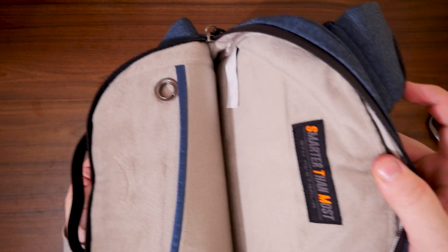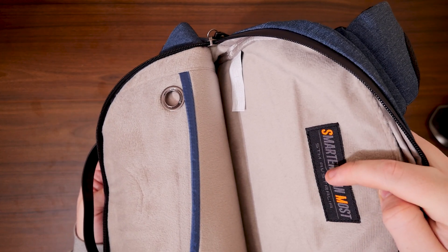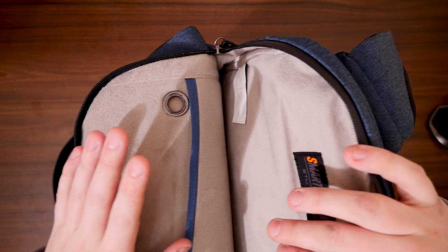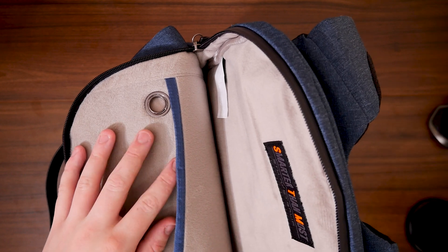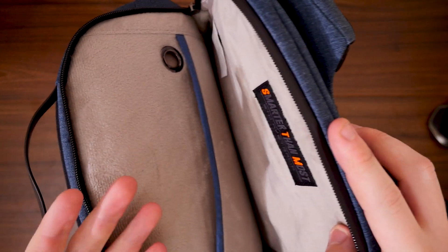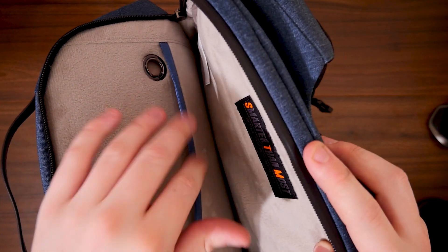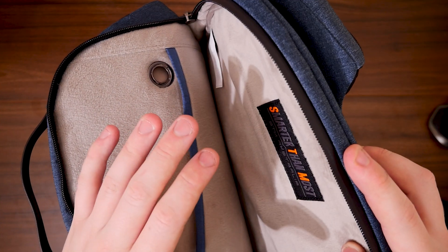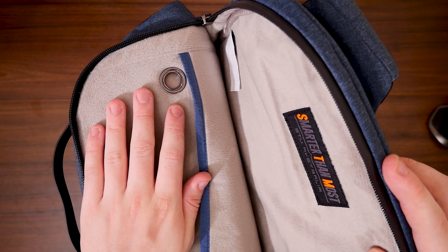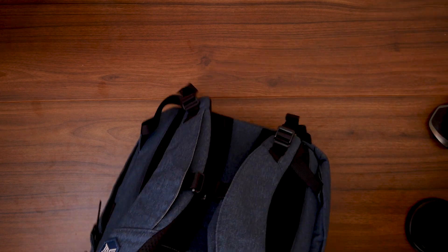The next pocket carries an STM — Smarter Than Most — Australia tag. This is the dedicated laptop compartment, made from a softer material with soft lining on all sides. It fits up to a 16-inch MacBook Pro and most 15-inch laptops. There's also an external pocket on the front of this section for your power pack, laptop charger, or a tablet. It's soft all the way down and extremely well made.